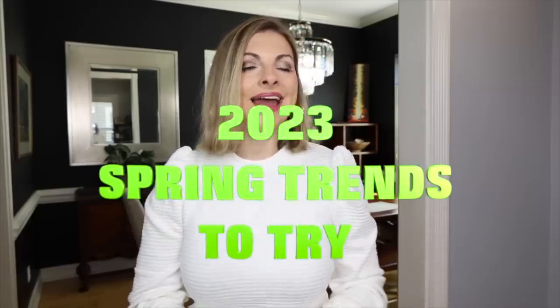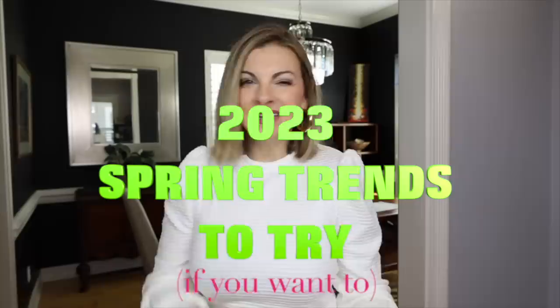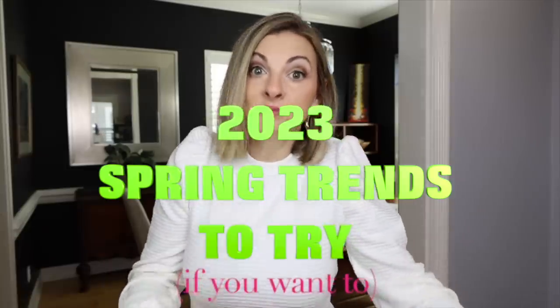In this video, I want to share with you some spring 2023 trends that I think would be kind of fun to try, to kind of inject into your closet if they speak to you. You know how 80% of your closet is classics and basics and the things that pull everything together — and then you've got your 20% that's the fun little items, the ones that you get excited about adding to make new outfits.